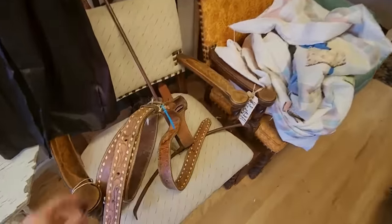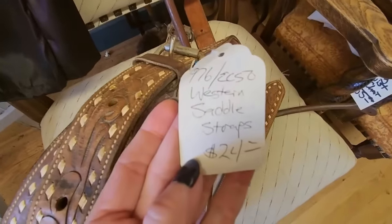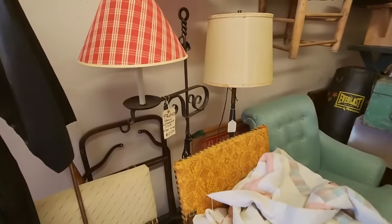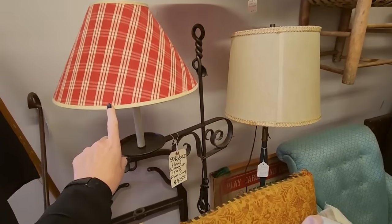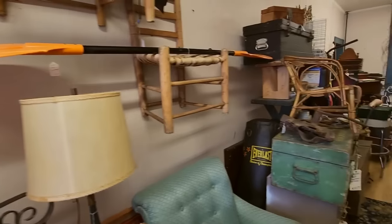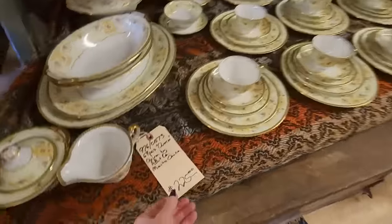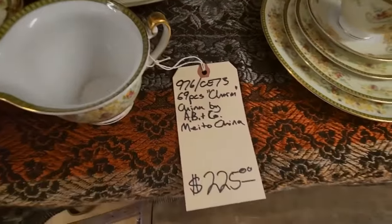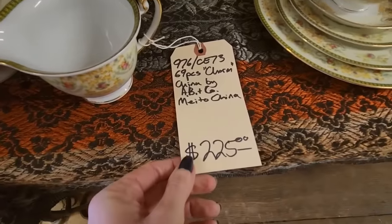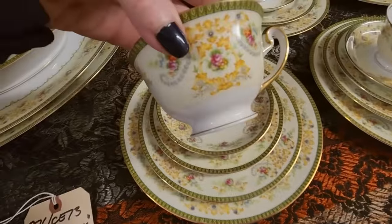Here we have some horse stuff — saddle straps, western saddle straps, $24. A lovely lamp with a pretty shade — hand wrought iron, $165. You can find some really interesting stuff. Look at this whole set of china — $225. It's beautiful, I love that pattern. $225 for all of this. It's so delicate — somebody probably got that as a wedding present or something.